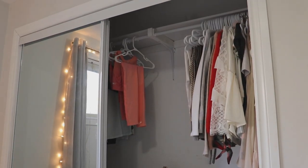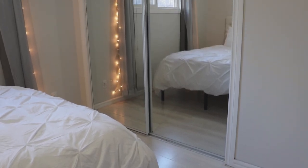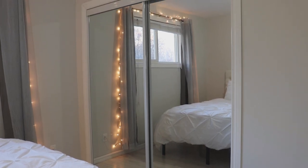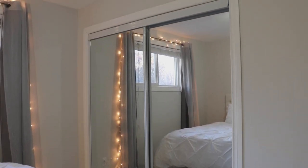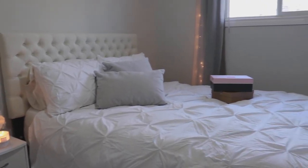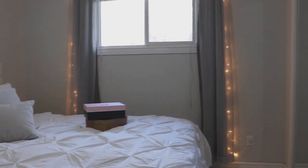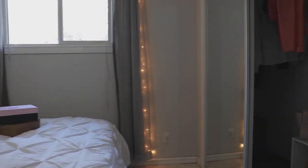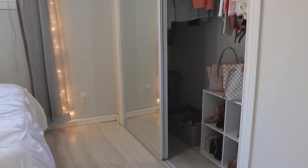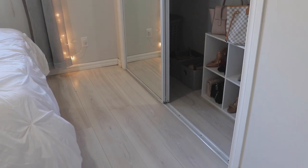Welcome back guys, today's video is a closet tour. Let's get started. My closet is quite large and enclosed by sliding doors. This is one thing I would change about my closet if I could, because I'm never able to view the whole thing at one time, but the mirrors are nice because they reflect a lot of natural light back into the bedroom.